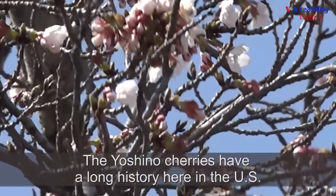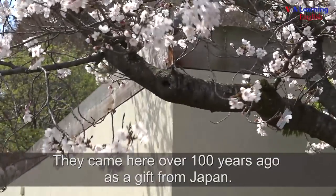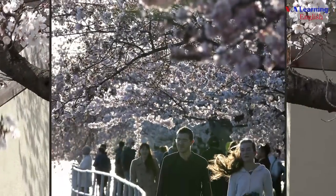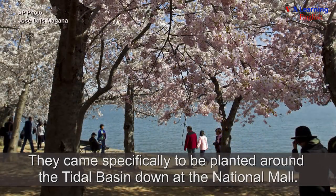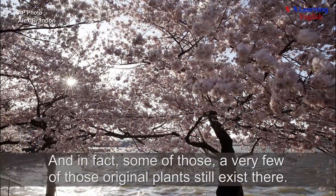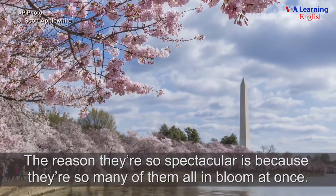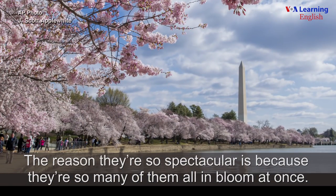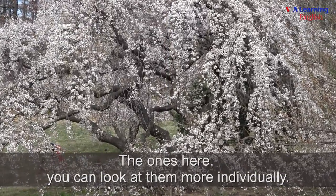The Yoshino cherries have a long history here in the U.S. They came here over 100 years ago as a gift from Japan, specifically to be planted around the Tidal Basin down at the National Mall. In fact, a very few of those original plants still exist there. The reason they're so spectacular is because there are so many of them all in bloom at once. The ones here, you can look at them more individually.